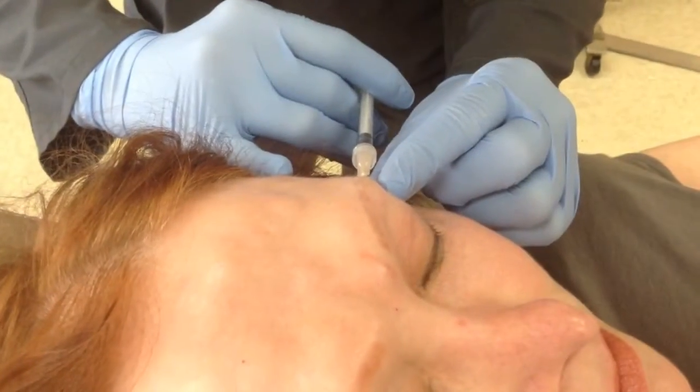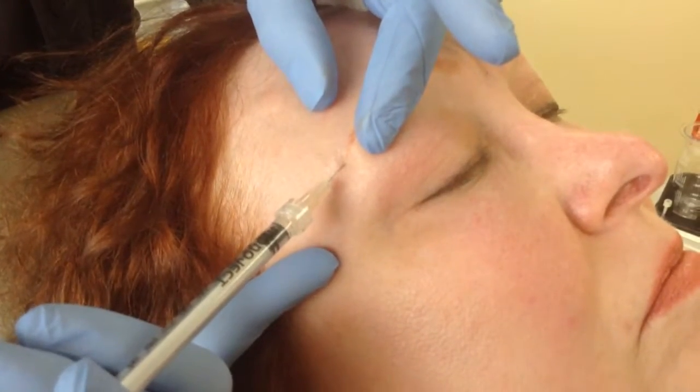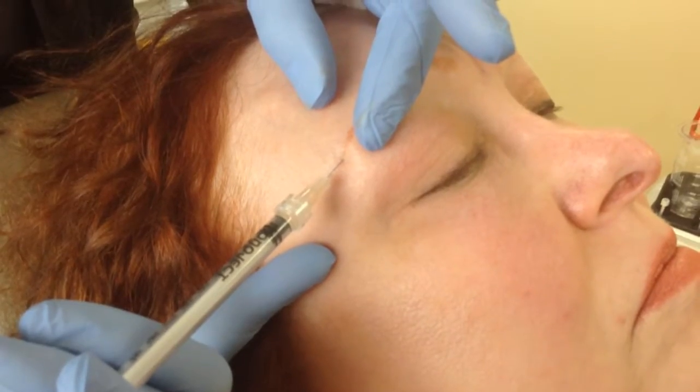In just one 10-minute treatment, Dysport can help soften the look of your wrinkles for up to four months, and the majority of patients see improvement in just two to three days.